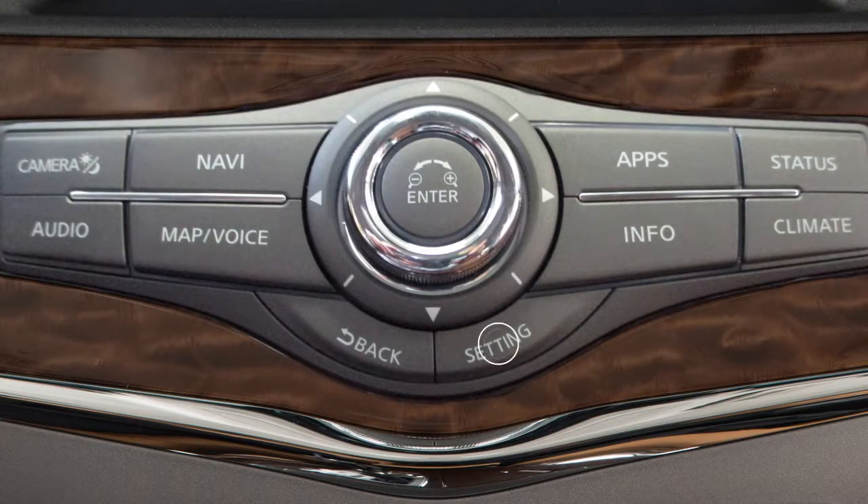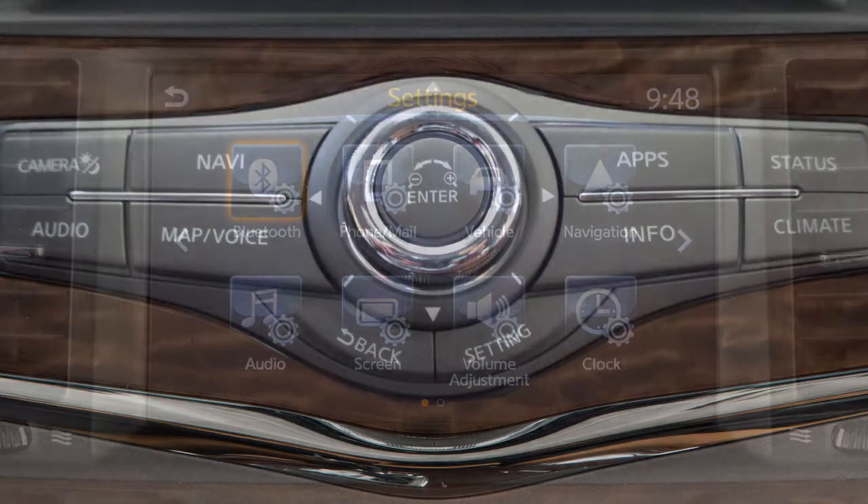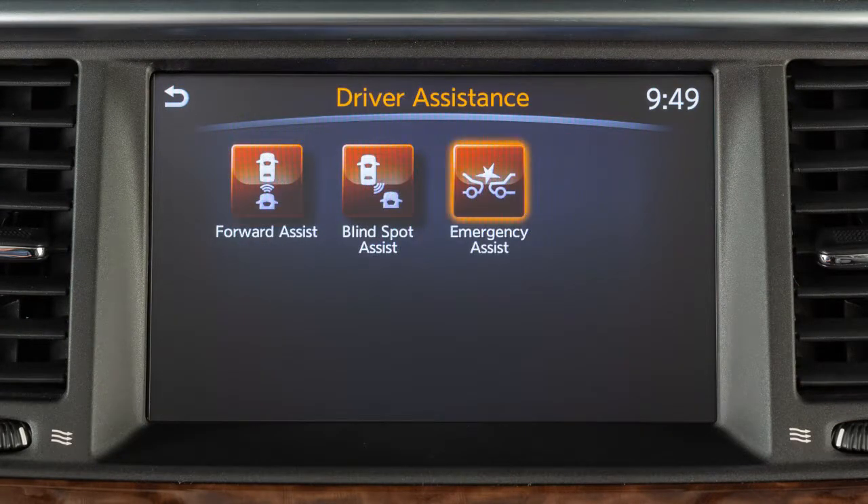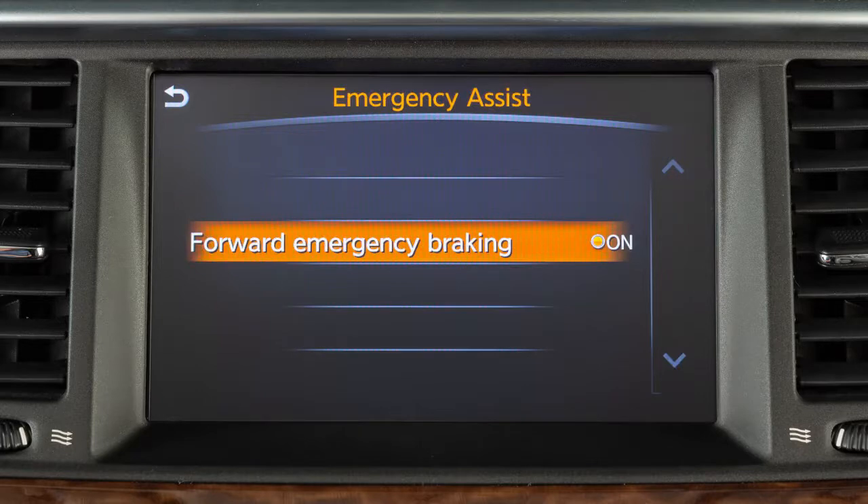To enable or disable the system, press the setting button on the control panel. Touch the driver assistance key. Touch the emergency assist key. Touch the forward emergency braking key to toggle the system on or off.